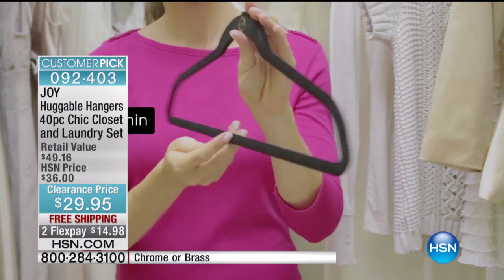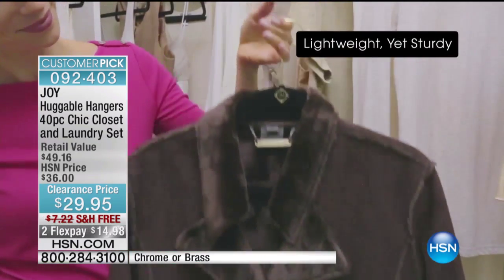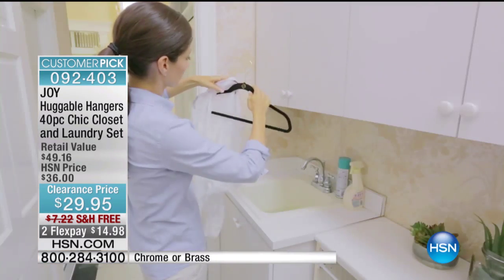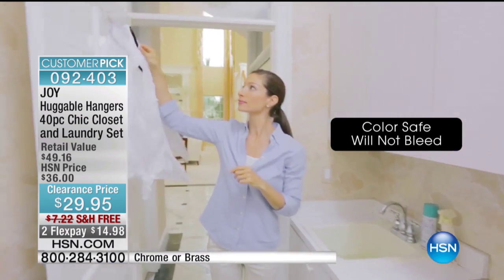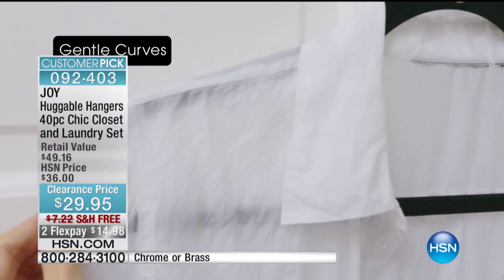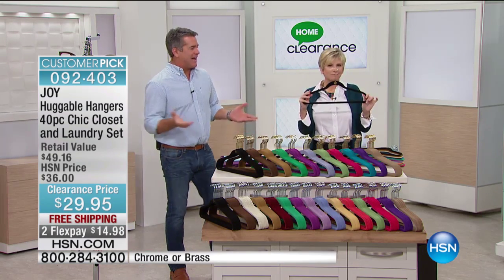Then I finally invested in Joy, who really created this whole business. And there's a lot of rip-offs out there. Stick with the original Joy Huggable Hangers. If you go to hsn.com and read the reviews, there are thousands of reviews. The most recent configuration has 83 out of 103, or whatever, are perfect five-star reviews.